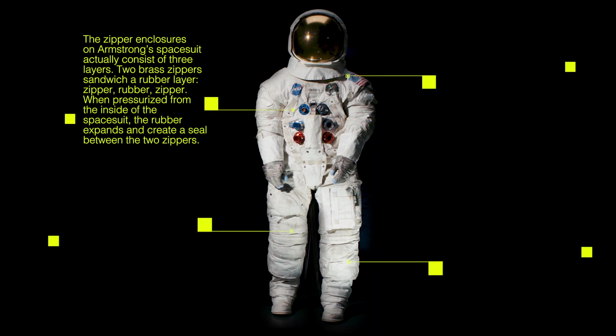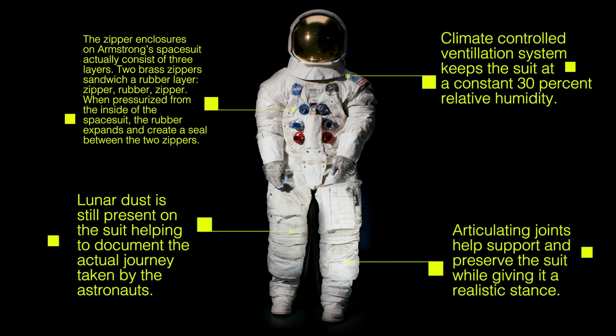We worked really hard to come up with a design that would incorporate not only the preservation of the suit with our mannequin, but also physically support the suit on display standing up with its gloves and helmet on.